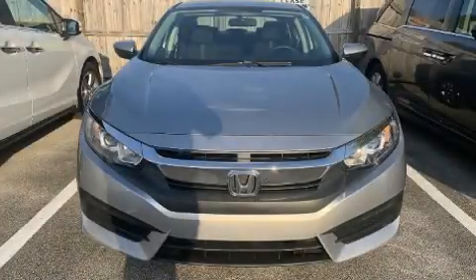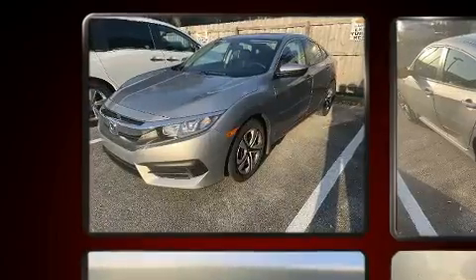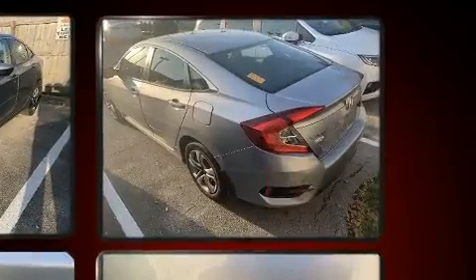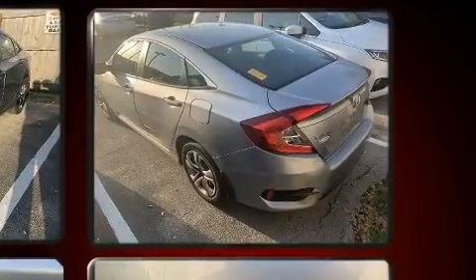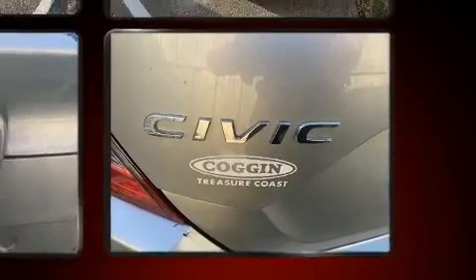The 2017 Honda Civic — this four-door, five-passenger sedan still has less than 25,000 miles. Smooth gear shifts are achieved thanks to the efficient four-cylinder engine, and for added security, dynamic stability control supplements the drivetrain.